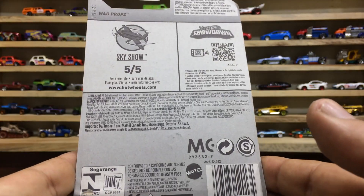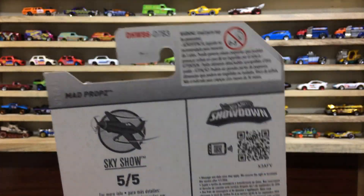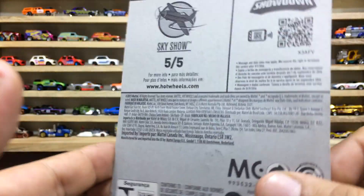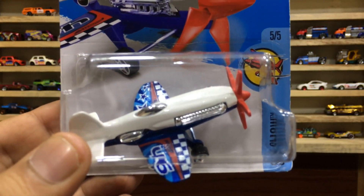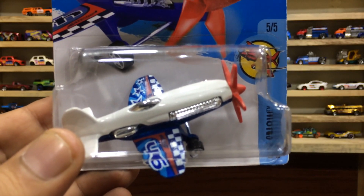Here is the backside of the card, which is in nice condition after 3 years. Our baby, the Mad Props, is ready for view and unboxing on the Showtime.